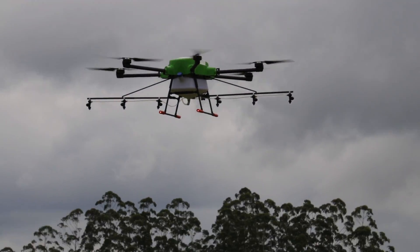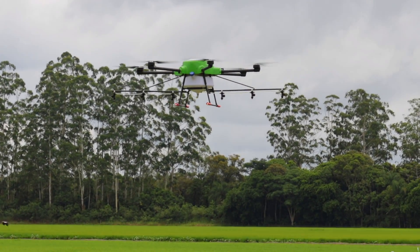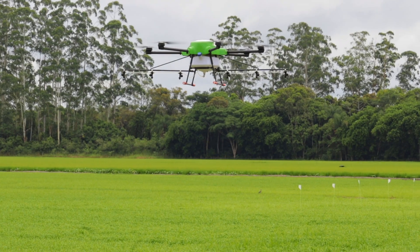Since the mapping was done back at the AGREES office, the drone automatically links up to the waypoints and begins its precision spray application.